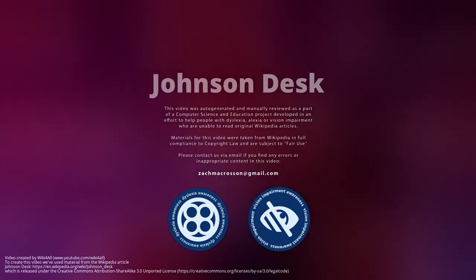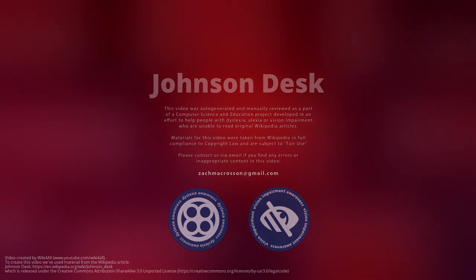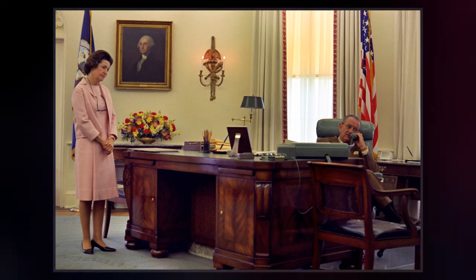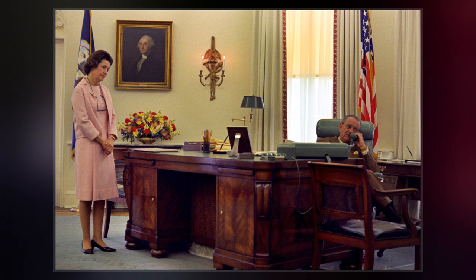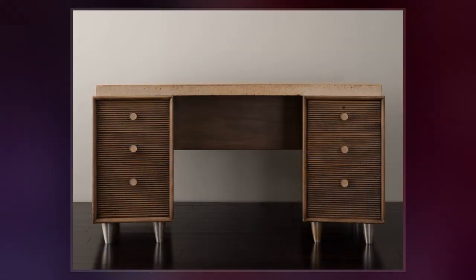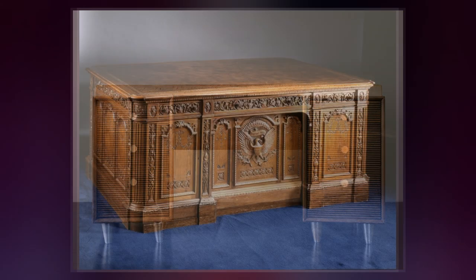The Johnson Desk is a mahogany partners desk that was used by U.S. President Lyndon B. Johnson in the Oval Office as his Oval Office desk. One of only six desks used by a president in the Oval Office, it was designed by Thomas D. Waddleton and built in 1909 by S. Carpin Ambrose in Chicago.